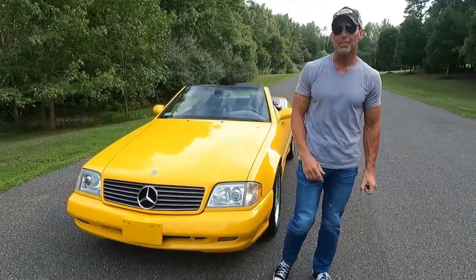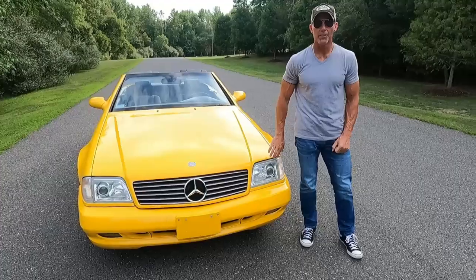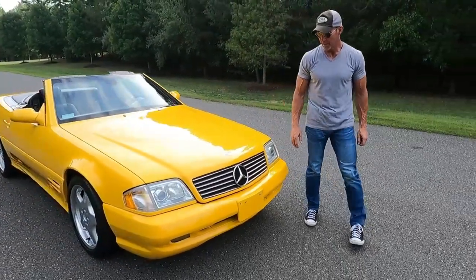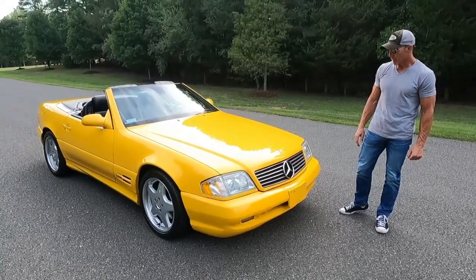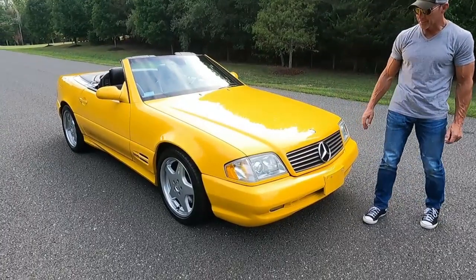In 2022, I'm going over this 1999 Mercedes-Benz SL500. The car is finished in sunburst yellow, which is a very unusual, very rare color for an R129. It is a sport package car.